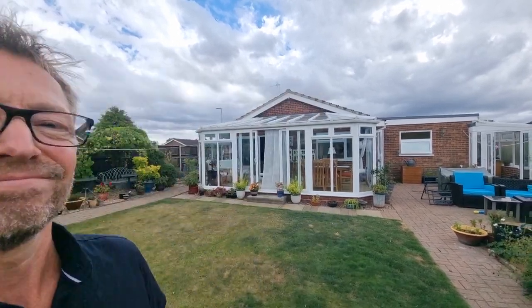That was the brief video tour of this extremely well-presented, spacious detached three-bedroom bungalow we have available in the popular Norfolk village of Necton. Thank you for watching.